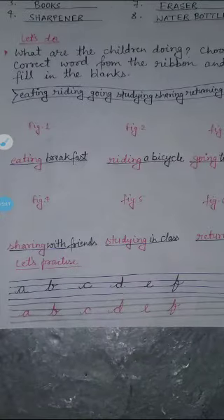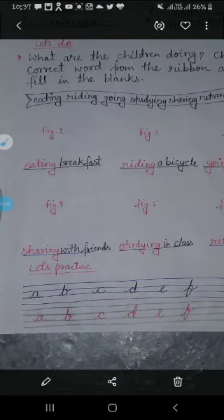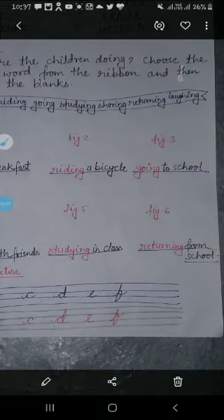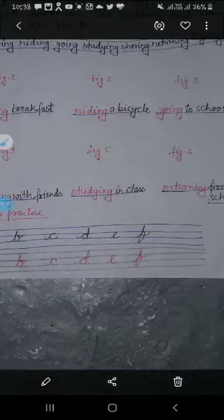You will see the figure in your book. In the first figure, the children are eating breakfast — we will write 'eating breakfast.' In the second figure, a child is riding a cycle — we will write 'riding a bicycle.' In the third figure, a child is going to school. In the fourth figure, a child is sharing their lunch — we will write 'sharing with friends.'